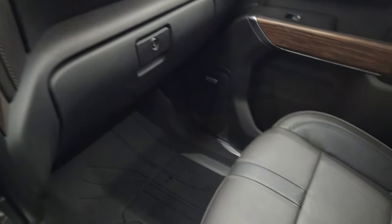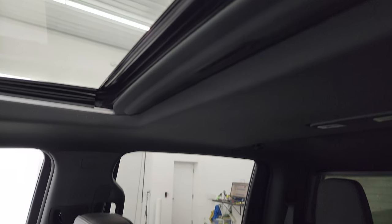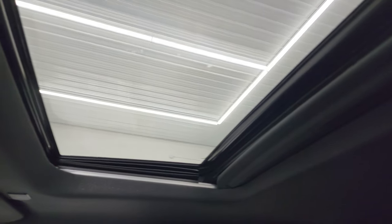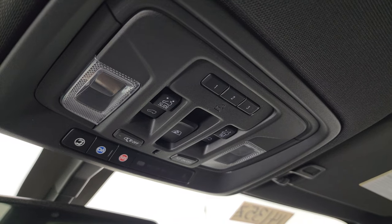Dual glove boxes — passenger side format and seat are absolutely perfect. Once again, it smells very clean inside this truck — it's never been smoked in. Power sunroof, HomeLink buttons, map lights, OnStar and SOS buttons, and sunroof and power sliding rear window controls.